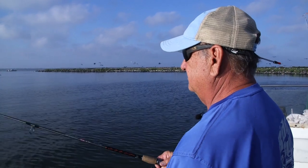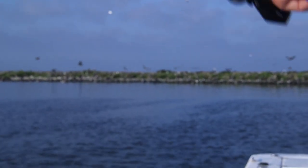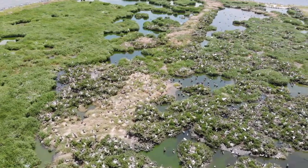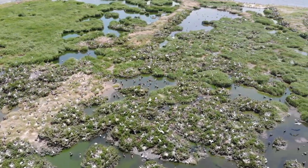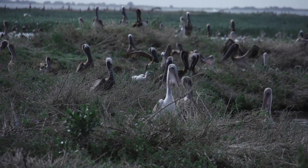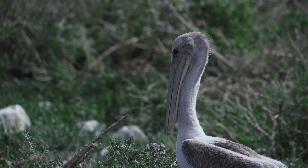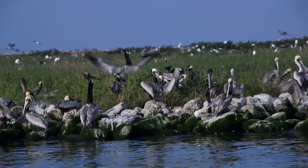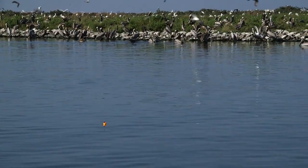Queen Bess Island has always been a popular place to fish, but over the years, due to coastal erosion, it was sadly damaged and affecting the population of our state bird the brown pelican. Since the coastal restoration efforts came through and re-established it, the pelicans are back better than ever. It accounts for about 15 to 20 percent of their overall nesting area in coastal Louisiana — a very important project both from a restoration standpoint and as habitat for migratory birds, particularly the brown pelican.